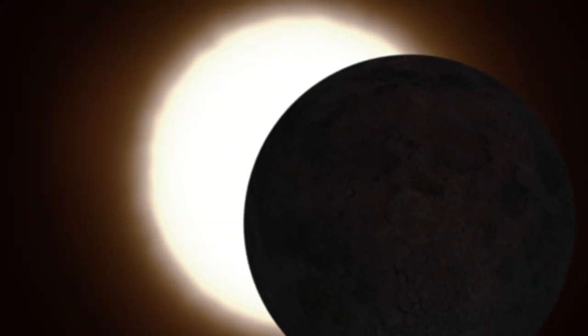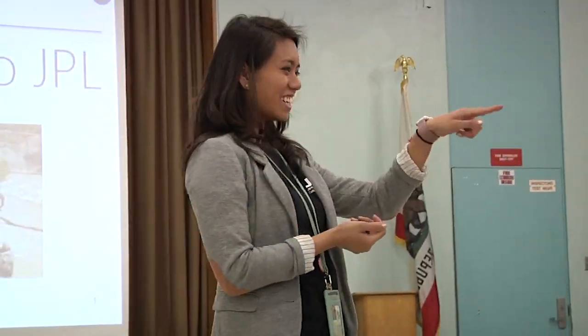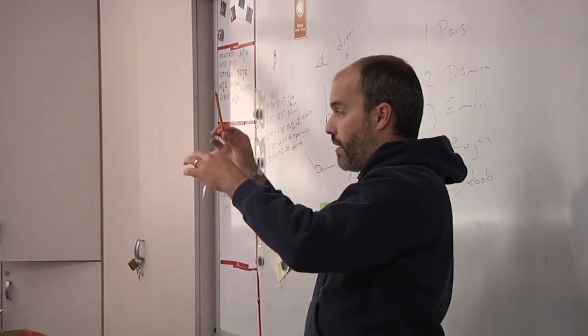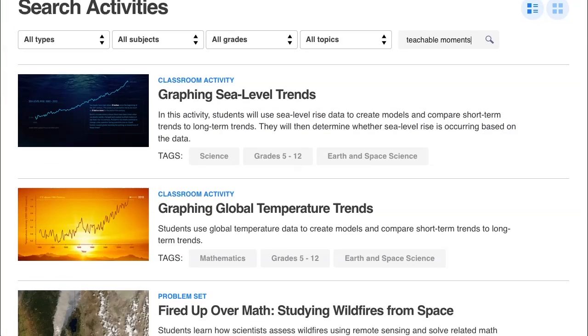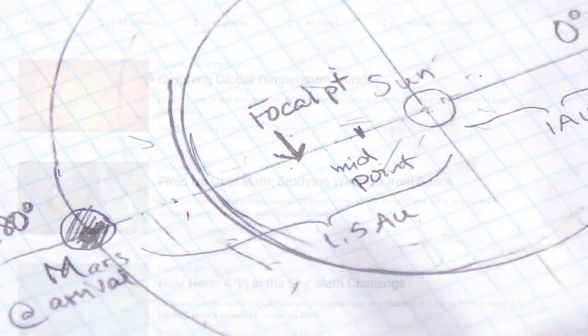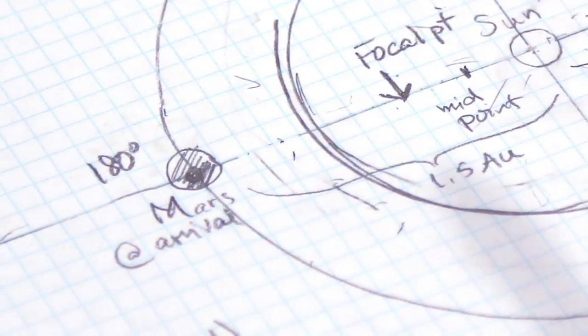When exciting space events happen, kids are curious and want to know more. Teachable Moments provide background information for teachers to share with their students. They go a step beyond what other news sources are doing by providing standards-aligned lessons that get students applying concepts they're already learning to modern science discoveries.